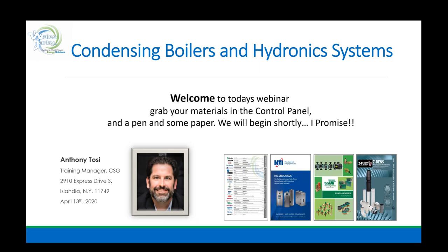Good morning, everybody. This is Anthony Tossi with Whales Darby, and I'll be your presenter today. I do have a co-pilot, Jim De Palma — he's waiting in the wings. If we have any questions or if you need to raise your hands, Jim will be the first line of defense. I want to welcome you all to today's presentation of Condensing Boilers and Hydronic Systems.